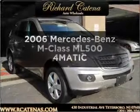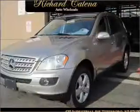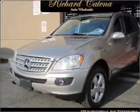Introducing the 2006 Mercedes-Benz M-Class. This is the set of wheels you've been looking for, with a powerful 8-cylinder engine that responds smoothly to its automatic transmission.